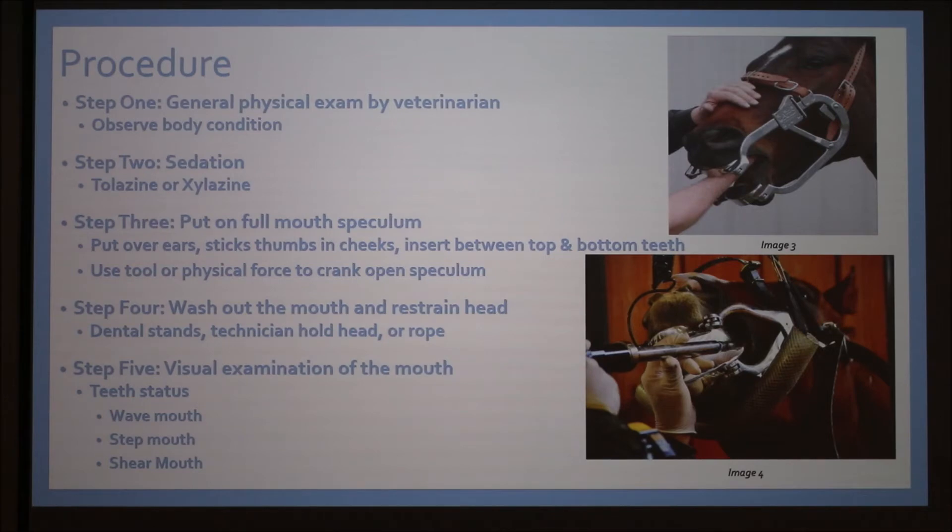I've interned at an equine-only veterinarian clinic and this summer I shadowed with a large animal veterinarian — I saw about 500 of these procedures. Step one is a general physical exam by the veterinarian. You observe the body condition: if a horse is nice and fat, their teeth may not be awful, but they still need that yearly exam. If a horse is getting old or thin, teeth are the first thing to check.